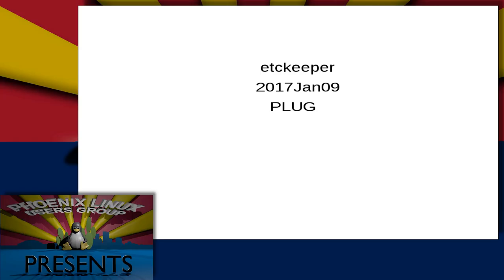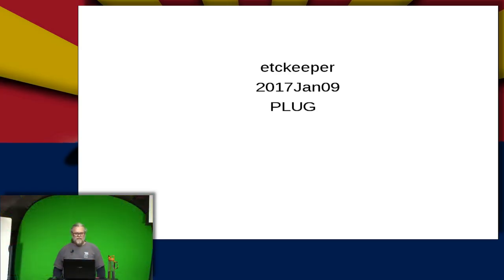We're going to talk about etckeeper. First of all, I want to give credit. The author of etckeeper is Joey Hess.